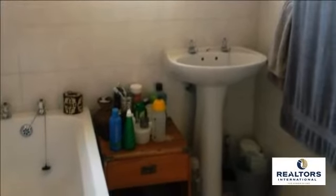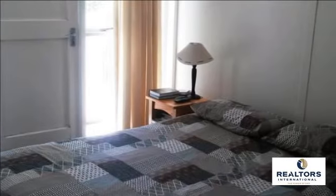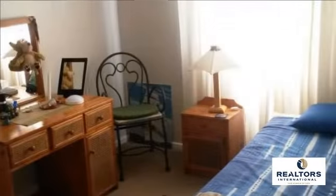Upstairs there are two large, coveted bedrooms and both have built-in cupboards. The bathroom has a bath with shower, basin and toilet. Both front and back doors have safety gates. There is a single garage and parking in front of the garage.